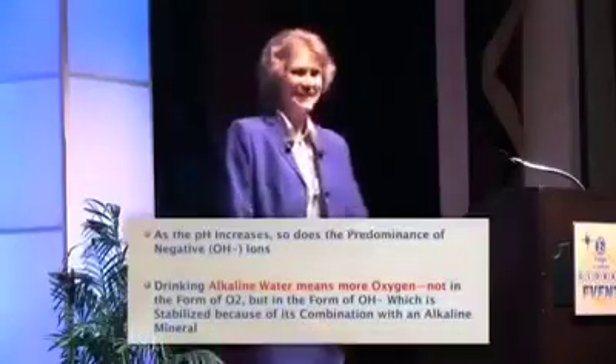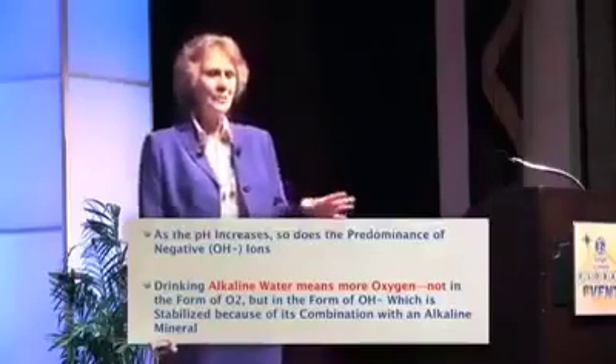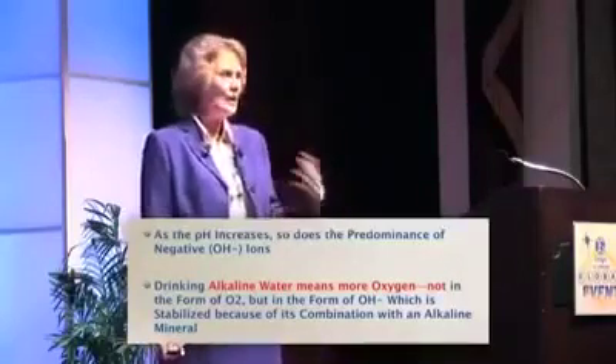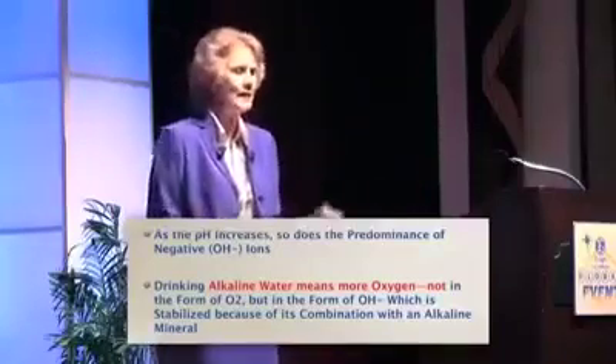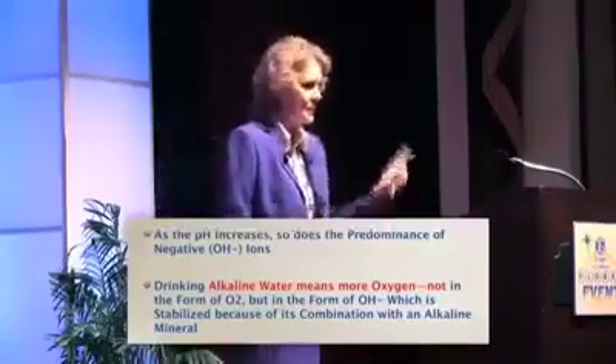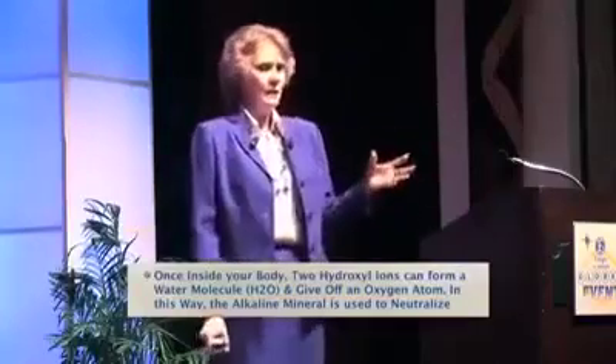As the pH increases, so does the predominance of the hydroxyl ions. Drinking alkaline water means more oxygen — not in the form of O2, but in the form of the OH, which is the hydroxyl ion, stabilized because it's combined with an alkaline mineral. Once it's inside your body, two hydroxyl ions can form a water molecule and give off an oxygen atom. In this way, the alkaline mineral neutralizes acid and the hydroxyl ion is free to supply oxygen. Isn't that genius?